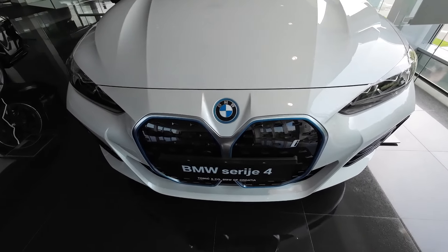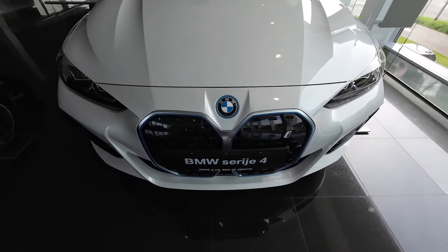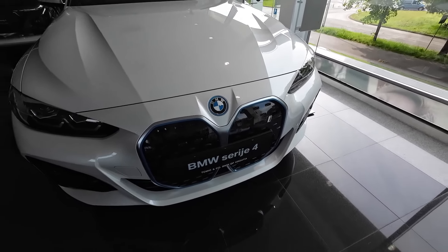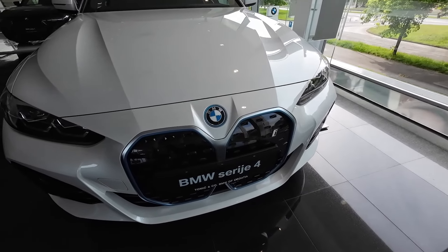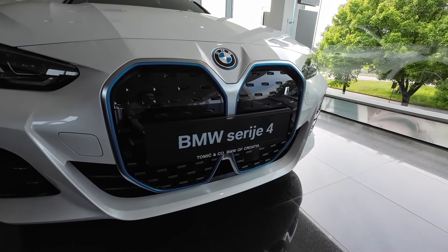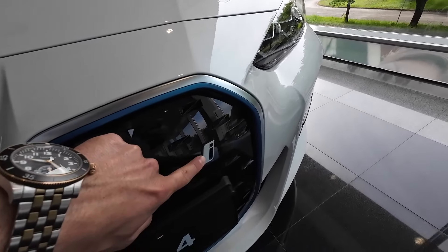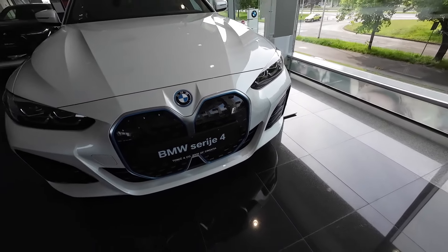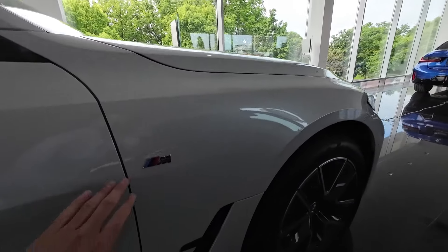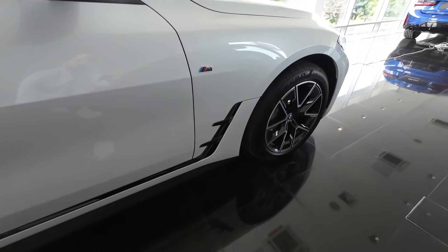Moving to the center, this is the main difference between BMW electric models and non-electric models — you have this blue detail around the BMW logo, which is very nice and cool to look at, especially with this grille design. You also get a light blue detail, and on the driver's side there is a small 'i' badge indicating this is a fully electric model. Moving to the passenger side profile, there is a small M badge.